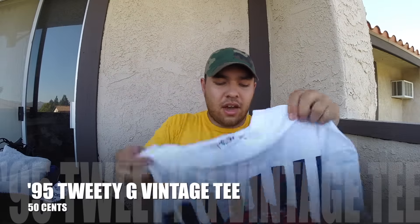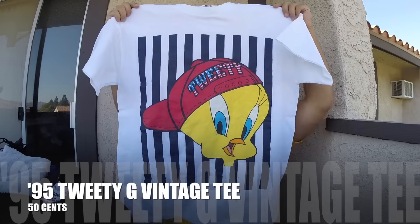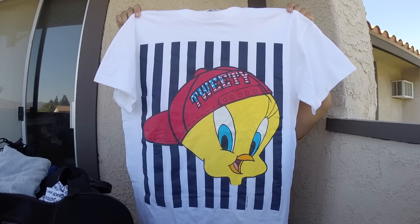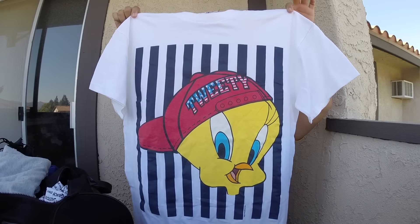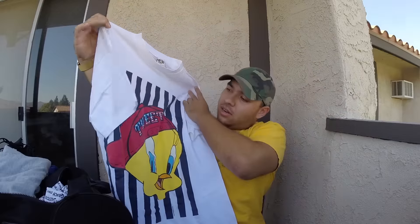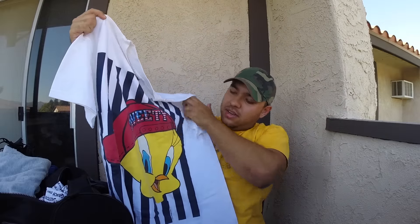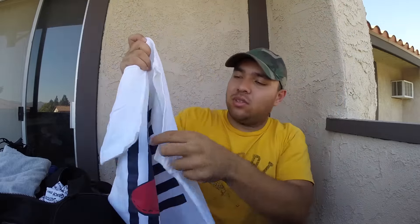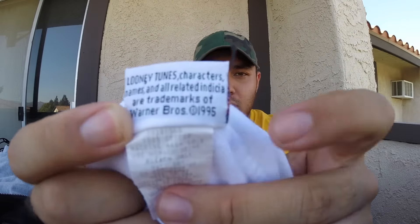At the Goodwill outlet I picked up this vintage 1995 Tweety Bird shirt. Look at this thing in all its glory — it says Tweety with a snapback, with kind of an American flag thing going on. It has a little stain, but for 50 cents I had to pick it up. The tag says Looney Tunes on the other side, Warner Brothers '95. Some yummy vintage stuff.